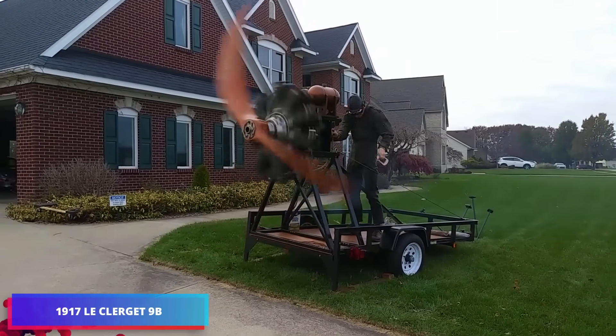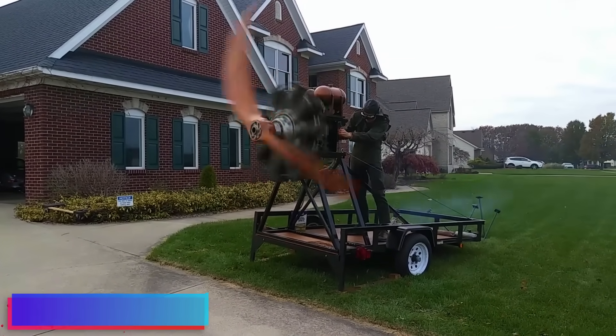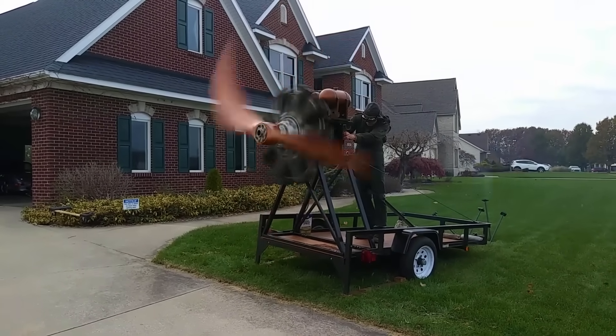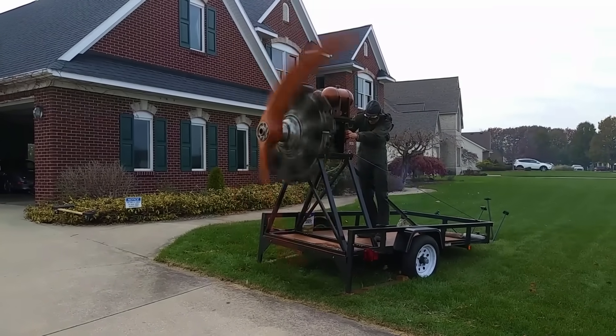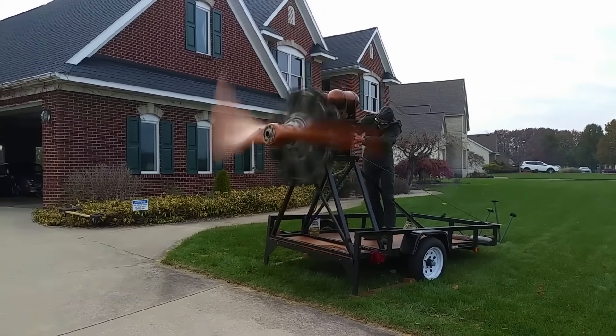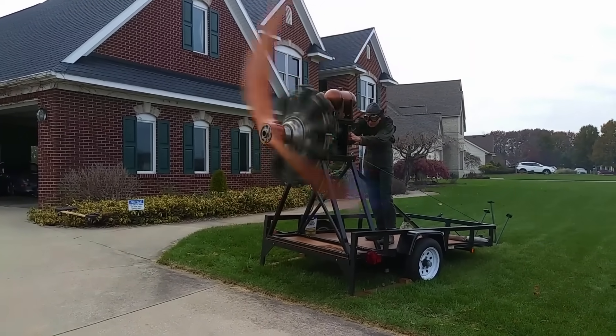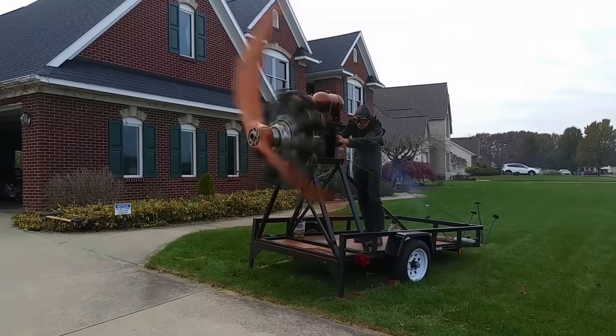The Clerget series encompassed pioneering rotary aircraft engines from the World War I period, engineered by the innovative Pierre Clerget. These engines were manufactured both in France by Clerget Blinn and in Great Britain by Gwynns Ltd, powering notable aircraft including the Sopwith Camel and Vickers Gunbus.